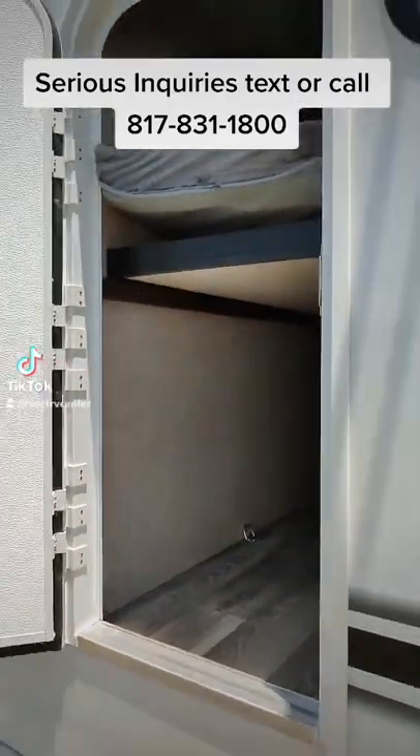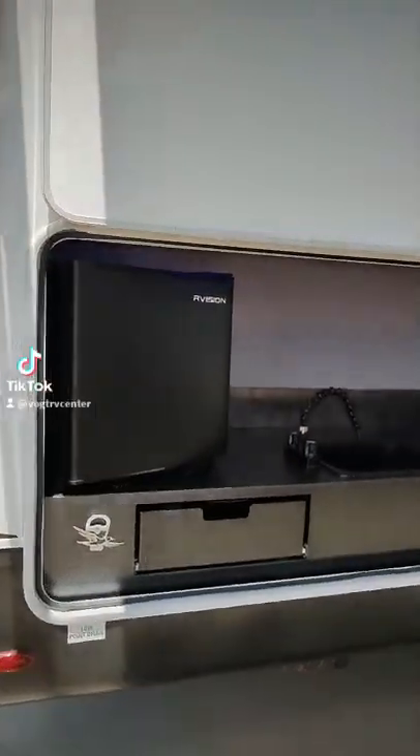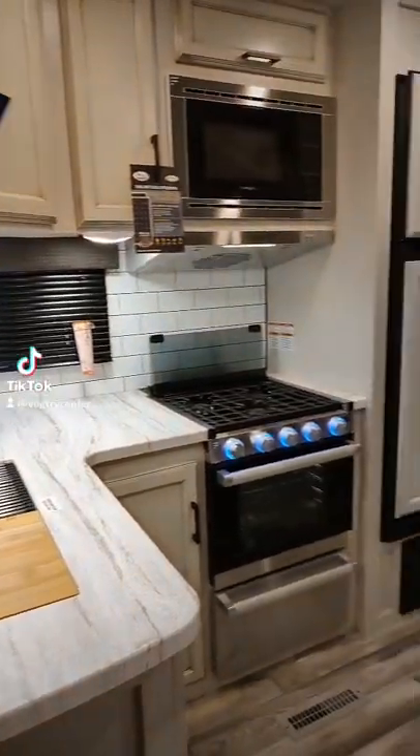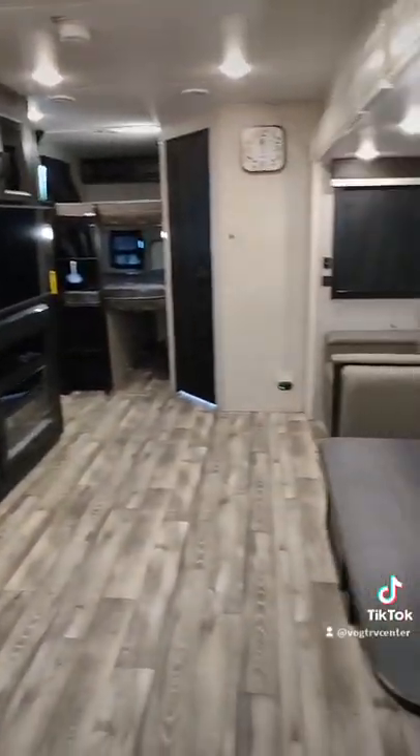There's a neat door in the back that accesses the bunk area, and then around the corner a neat outdoor kitchen with a sink, refrigerator, and storage. Nice galley area here with a 12-volt refrigerator.